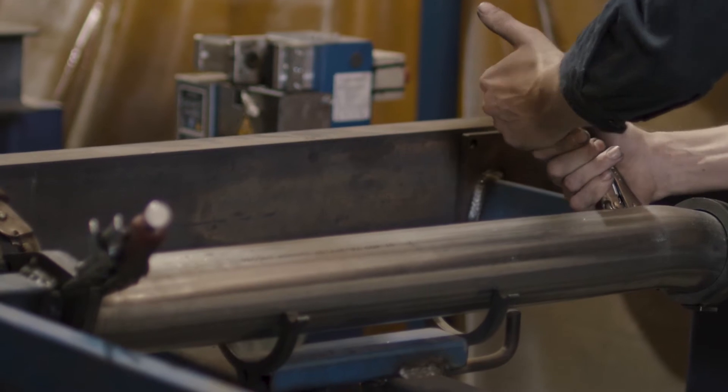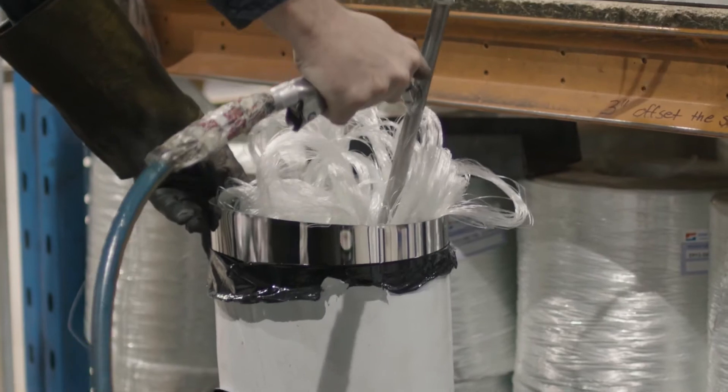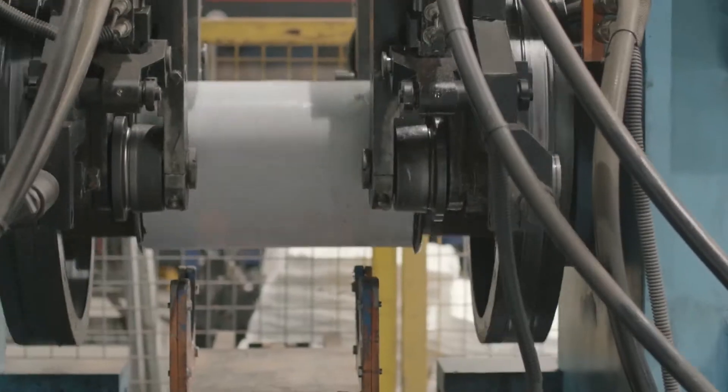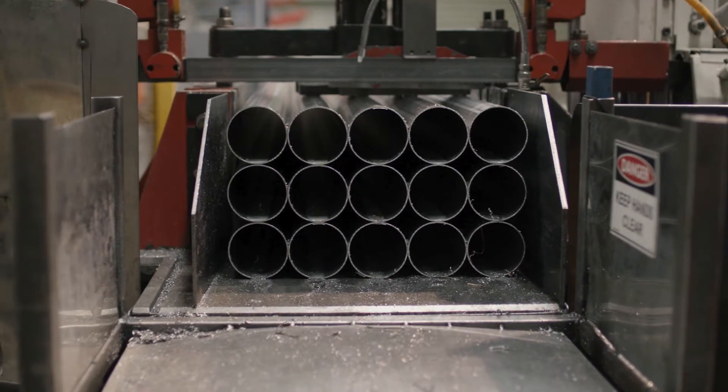It's all expertly put together by master fabricators and robotic welding. Manta do almost everything in house — they make their own mufflers, they bend their own brackets, and even have their own ceramic coating baths.